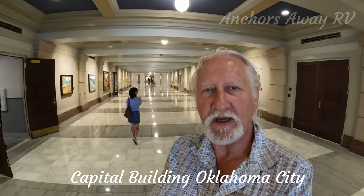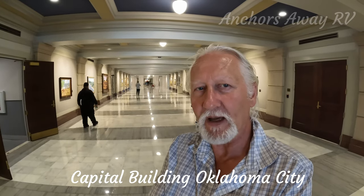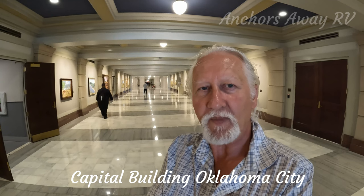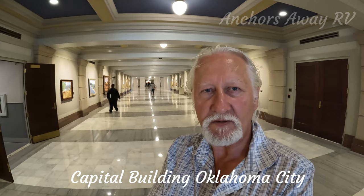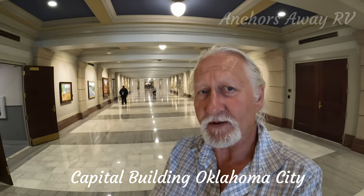The Oklahoma State Capitol building is open to the public. It has a lot of artwork depicted on the walls — it's really nice to walk around and have a look at all of these. There's also a museum, and we're going to go and find that.